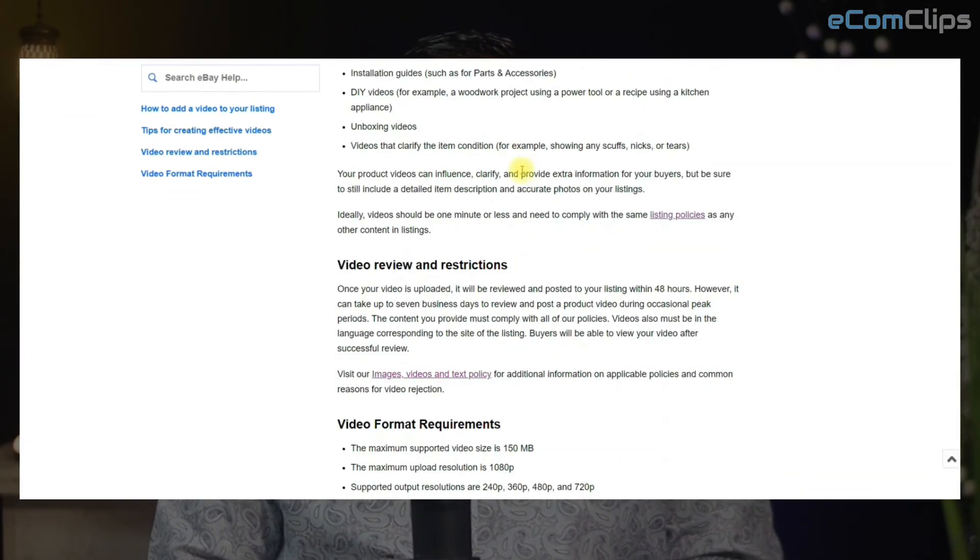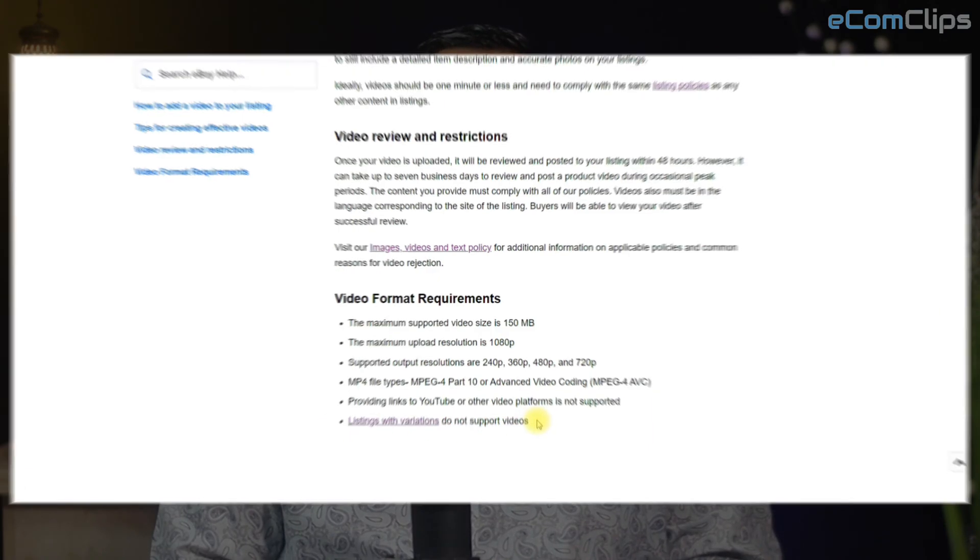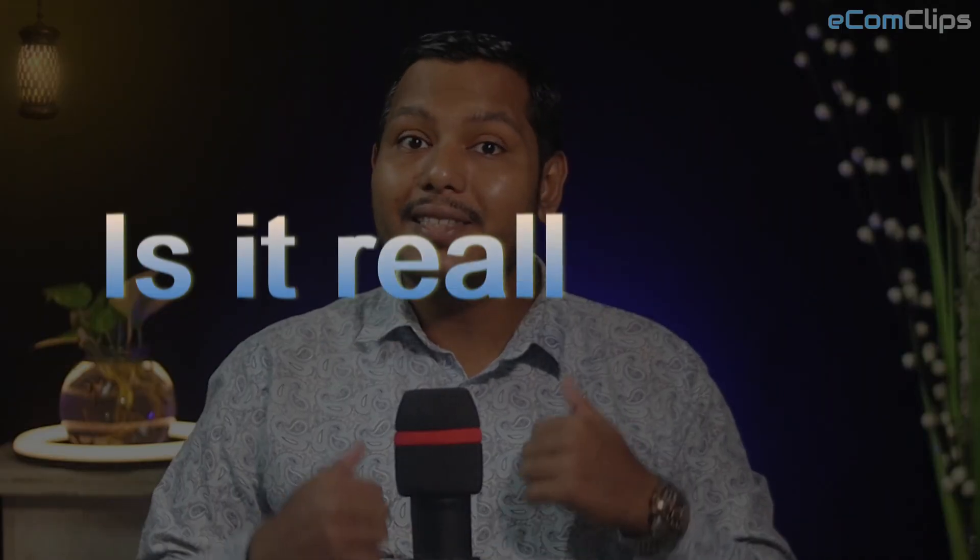We all know that eBay sellers can add a video to a single listing, but there is confusion about adding a video to a variation listing on eBay. The reason behind the confusion is an article from eBay, where eBay mentioned that listings with variations do not support videos. But is it really true?